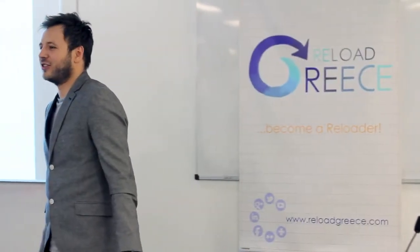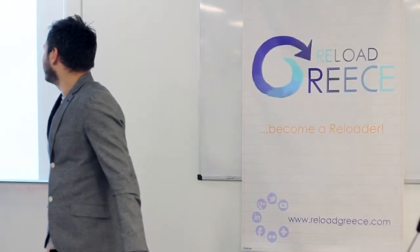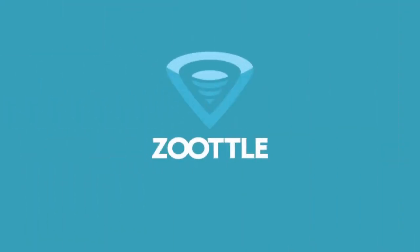My name is Angelos, I'm the team lead for Zootoo UK. Today I'm going to be speaking for the next 15 minutes about Zootoo. Zootoo is a new and innovative product, but let's focus on what Zootoo actually is.